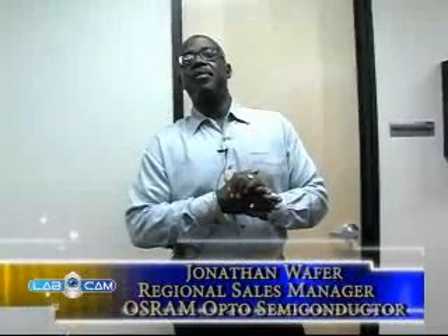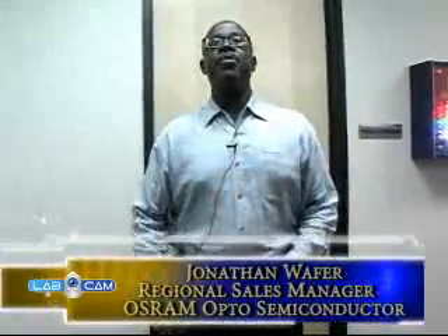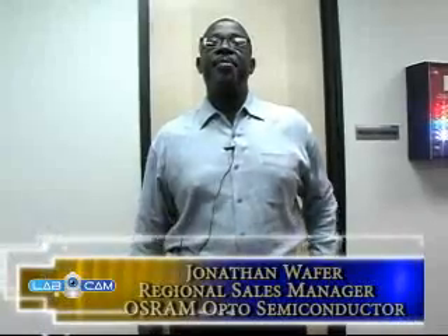Hello, my name is Jonathan Wafer. I'm part of the regional sales team for OSRAM Opto Semiconductors. Today we're going to talk about some novel applications using infrared emitters and IR technology for sensing and illumination.